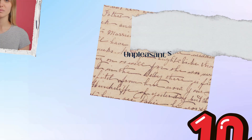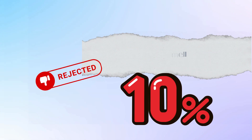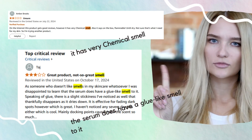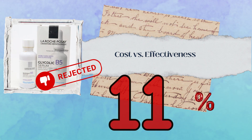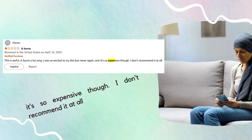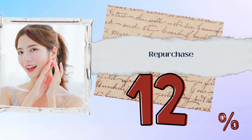Scent issues were noted by 10% of users, with comments like 'very chemical smell' and 'smells kind of like glue.' Cost versus effectiveness was a concern for 11%, with some saying 'it's so expensive — I don't recommend it at all.' On the positive side, 12% of users said they would repurchase this serum.